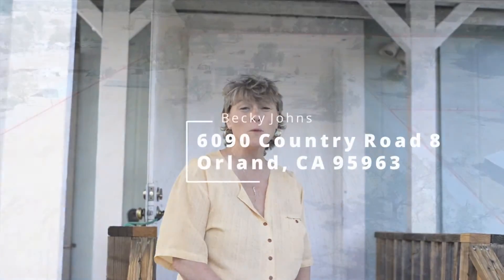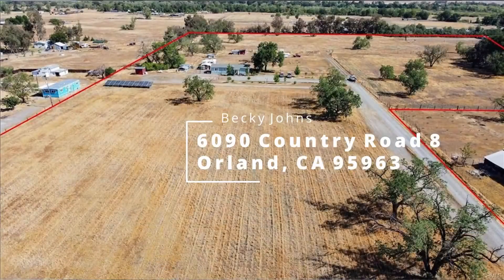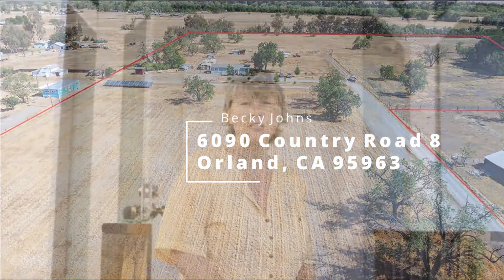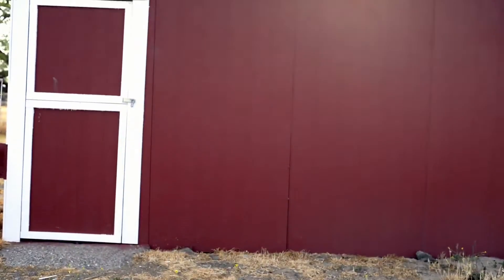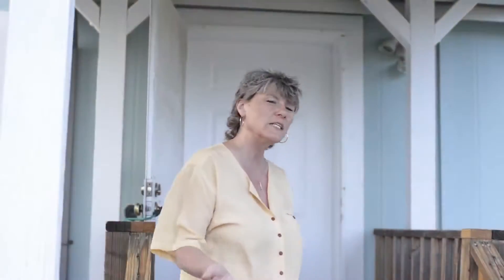Hi, I'm Becky Johns with Becky Johns Real Estate Team and I'm here at 1690 County Road 8 in Orland. We have almost 17 acres. It's irrigatable — the seller has posted spigots all across the property. It's fenced and cross fenced. You'll find animals, shelters, and more. Come on and see.